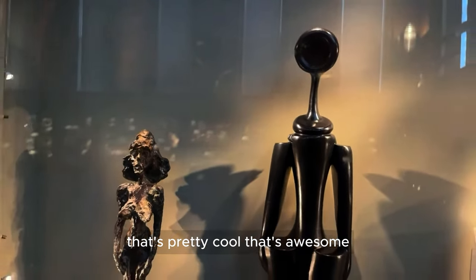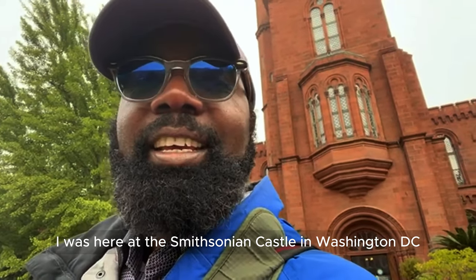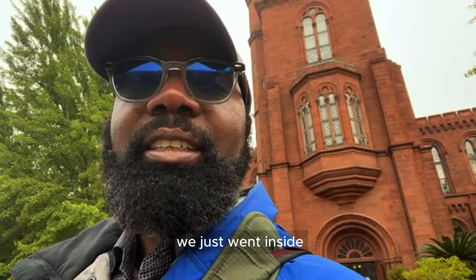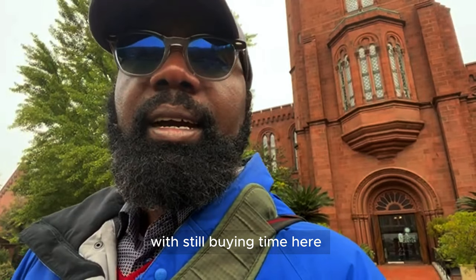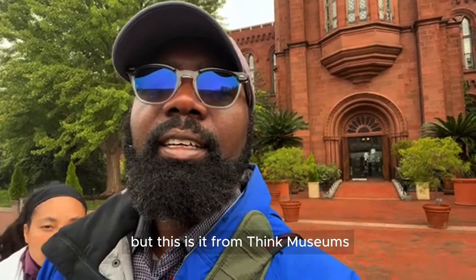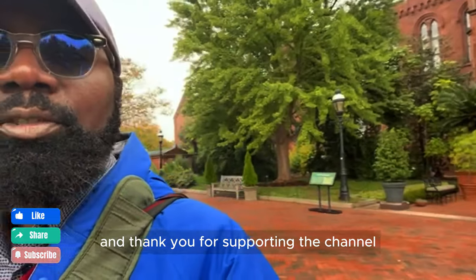Hey guys, thank you for joining me here at Think Museums. I was here at the Smithsonian Castle in Washington DC. We went inside and checked out some of the stuff they have — most of the collection is borrowed from the different Smithsonian museums. Until we go to another museum, I'm going to show you what we have in other museums later. This is it from Think Museums — thank you for joining me and thank you for supporting the channel.